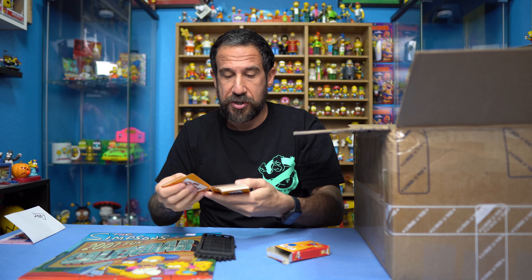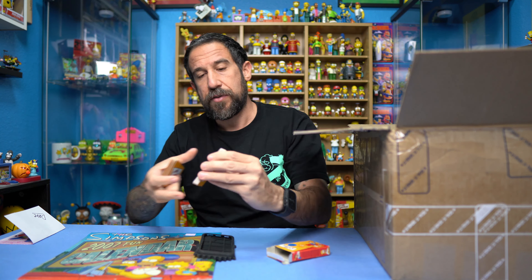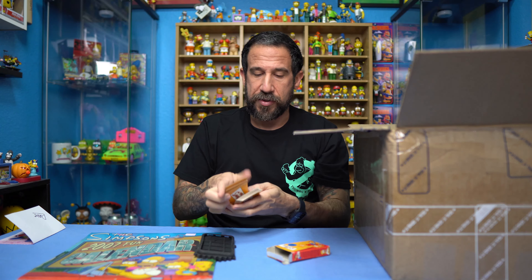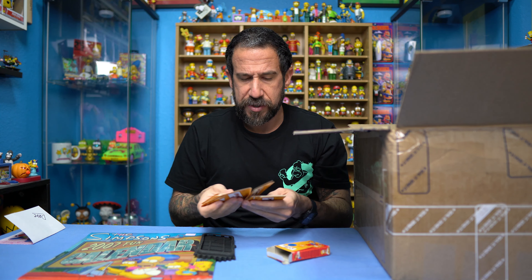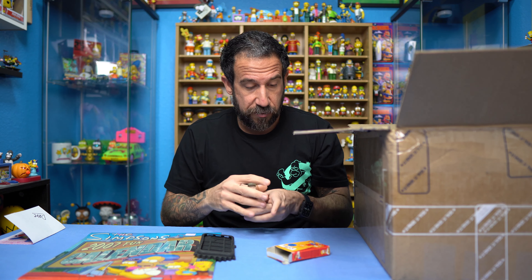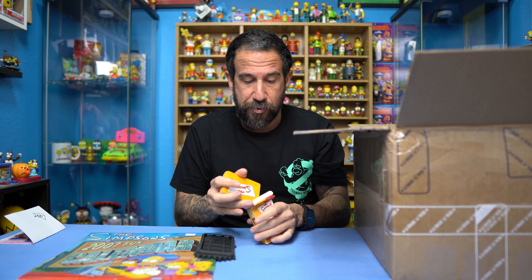We're going to carefully open this up. I'm not sure exactly what is really in here — I don't want to cut into any of the Simpsons goodies. Some of these I might actually have doubles of, some I may not. I might do some giveaways with items I already have, but just stay tuned and we'll go from there.